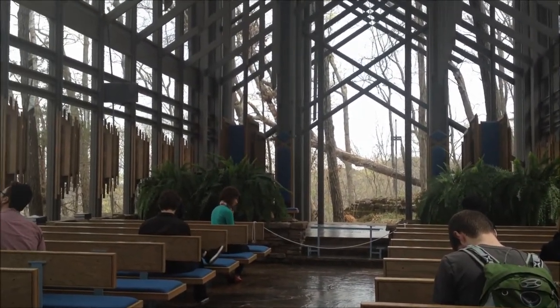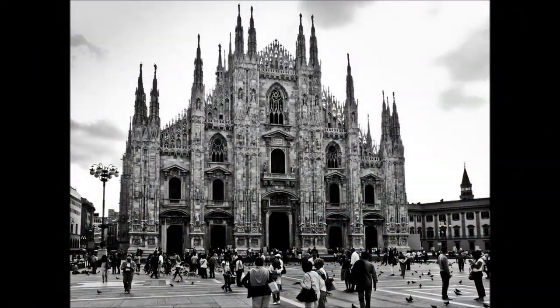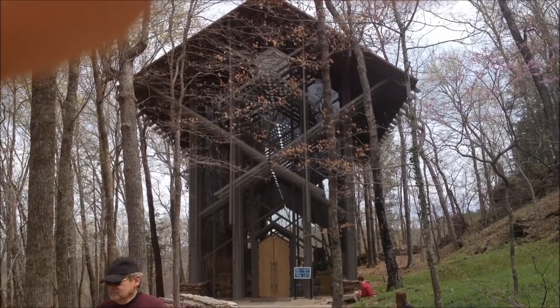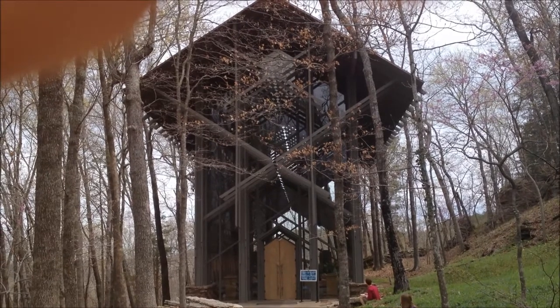Another influence that isn't as obvious as Wright's is that of Gothic cathedrals. Thorncrown is partly Jones's play on Gothic cathedrals, but altered. While the design alludes to Gothic cathedrals, those usually feature repeated external buttresses. This design pulls us inward and up instead of outward and up. This is Jones's own play on the style and is called the operative opposite.